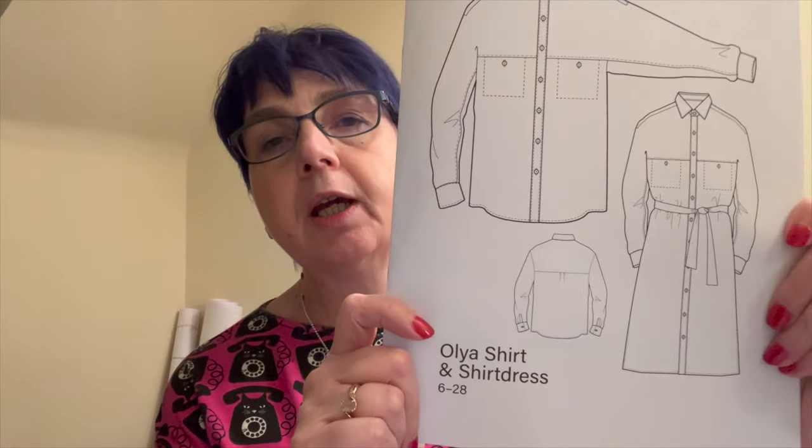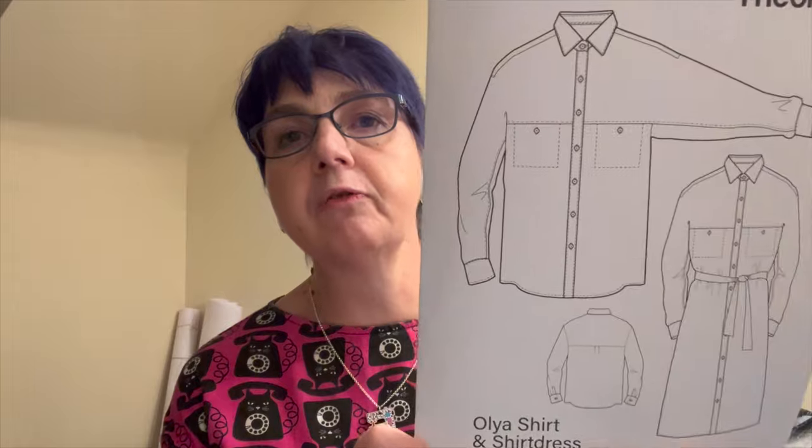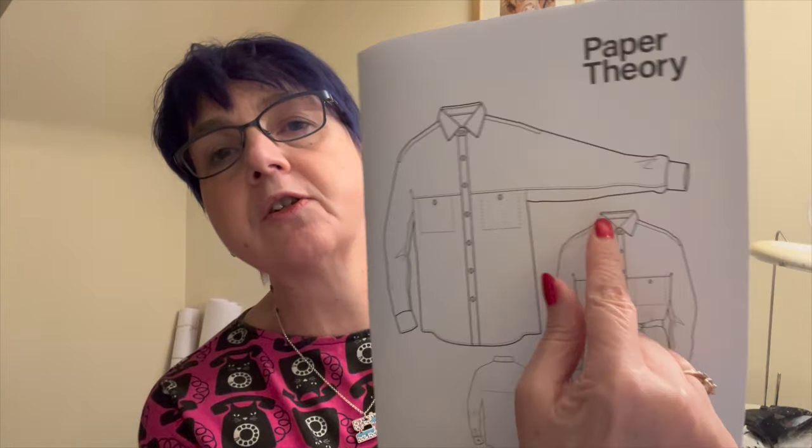Claire took all this on board and sent me a lovely pattern - I'm going to reveal that now and talk about what fabrics I could make it in. She sent me the Paper Theory Olia Shirt and Shirt Dress. She sent it with the shirt in mind, but said I could do the shirt dress if I wanted. I really like the look of the shirt, so that's what I'll make at least the first time round. You can see from the line drawings on the front it's got a really interesting sleeve - it's kind of like a dolman - and then it's got this underlayered bit, standard cuffs and collar, a placket down the front, and pockets.